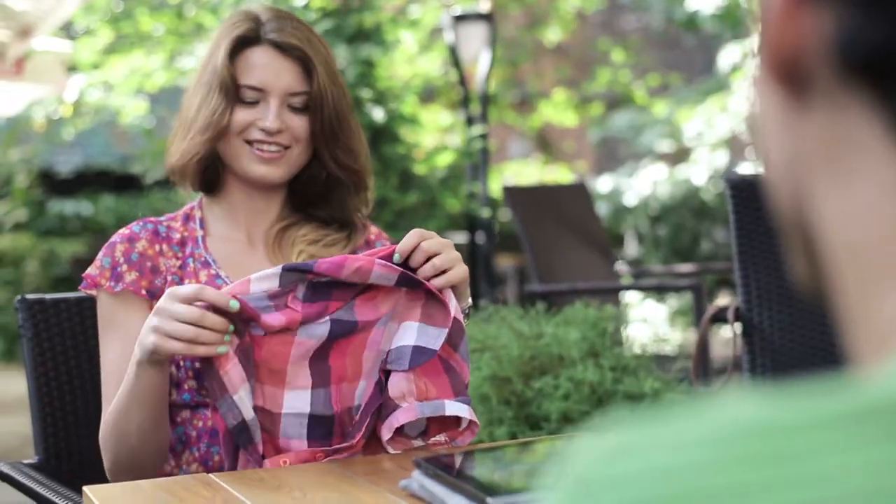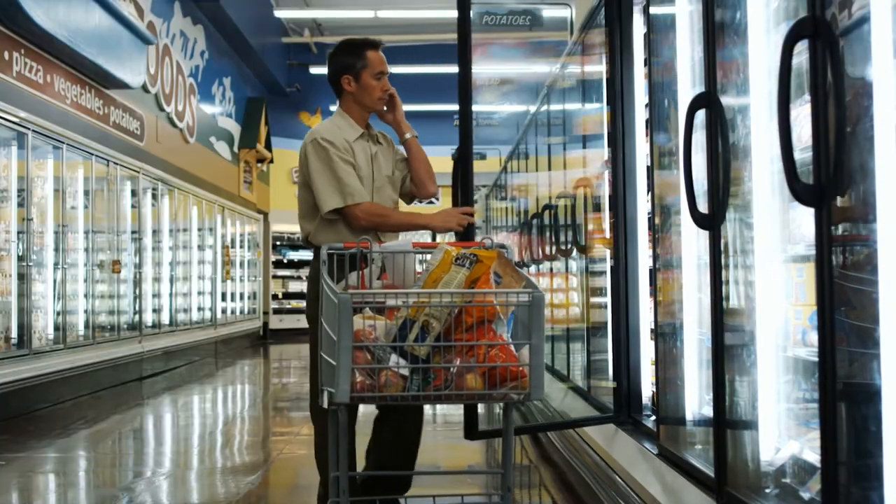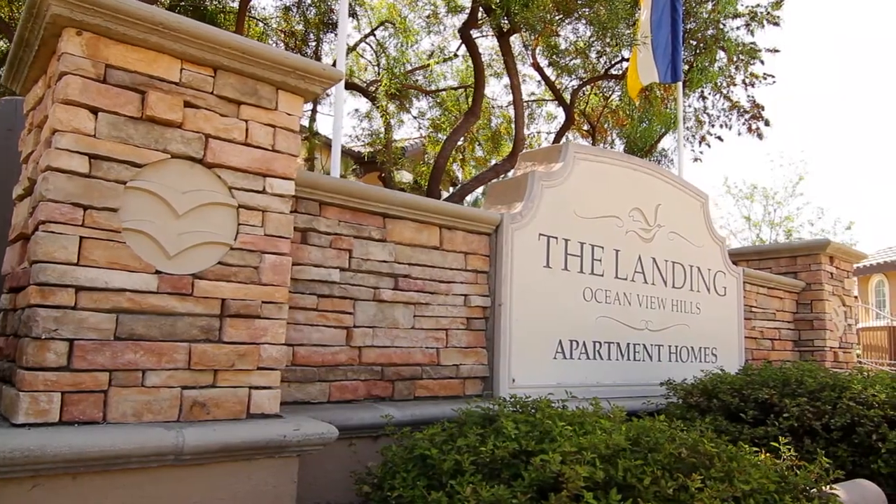Our excellent location makes it easy to hop on the freeway to get downtown, or you can shop and dine in our neighborhood and run your errands just minutes away. Call today and make the move to The Landing.